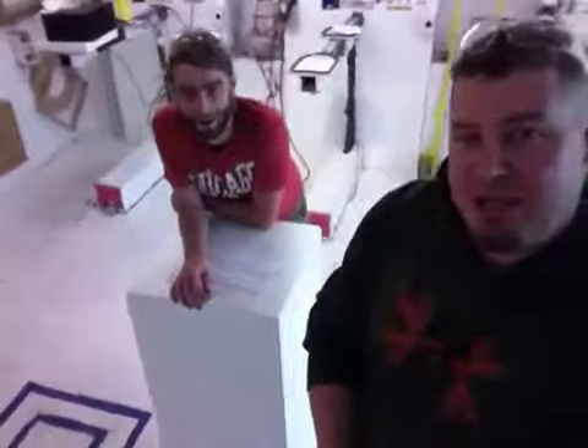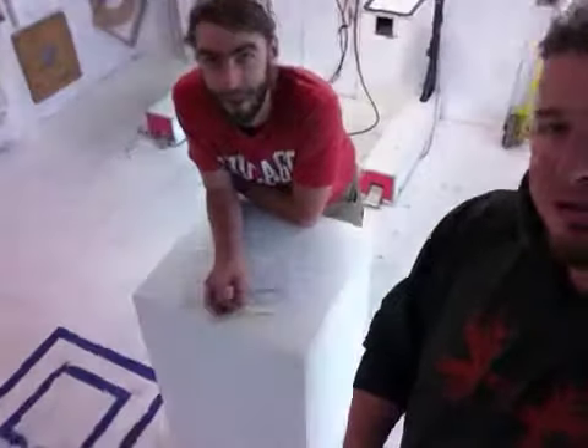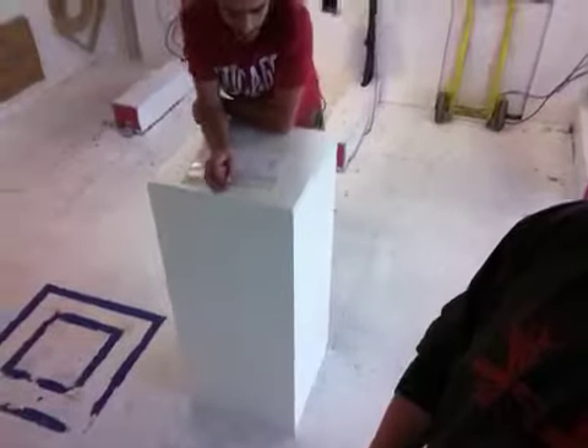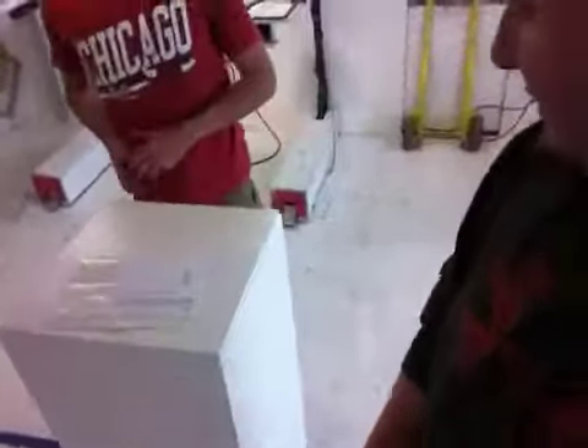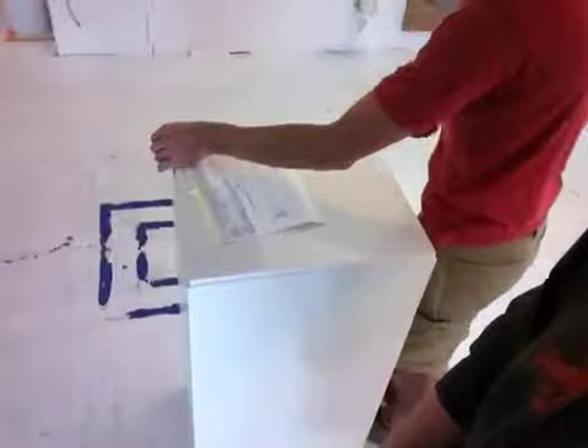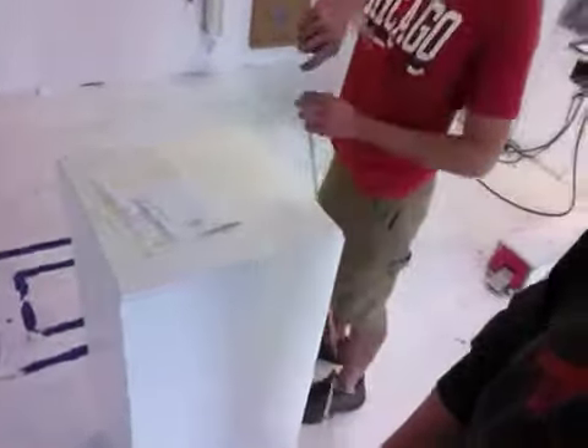Hi Pete, it's Billy here with Isle of Design, and I'm Jimmy. We have one of your eight white laminate pedestals here. We've got an 18-inch footprint and about 40 inches tall.